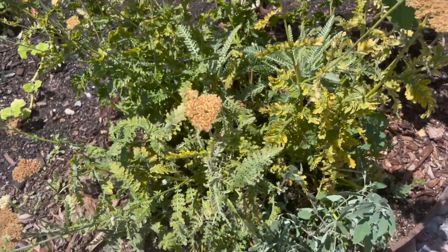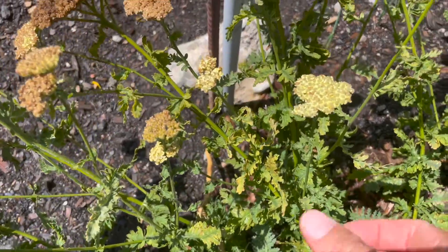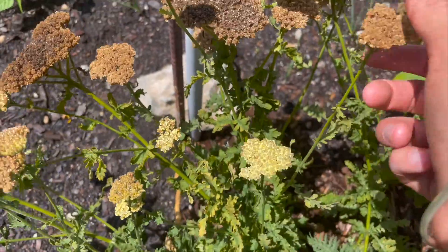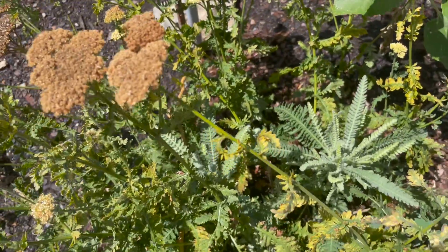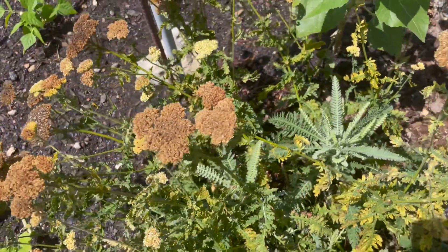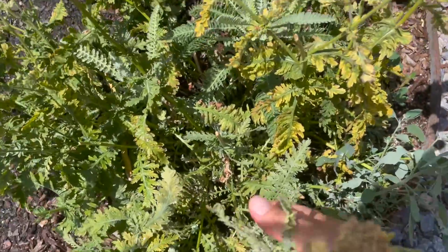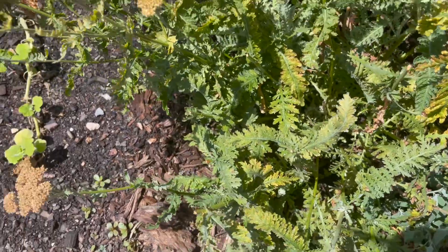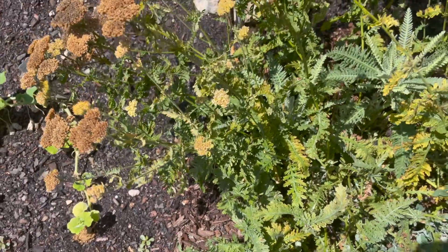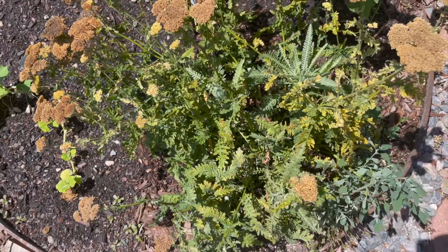Next we have yarrow. It is very easy to grow, drought tolerant, and uses very little water. I love yarrow because it can fight off colds and flu, really helps alleviate my allergies, and it is a showstopper when it comes to cuts, scrapes, and wounds. I just take the leaf, smoosh it up in my hand, put it on whatever open wound I have, and it stops the bleeding.